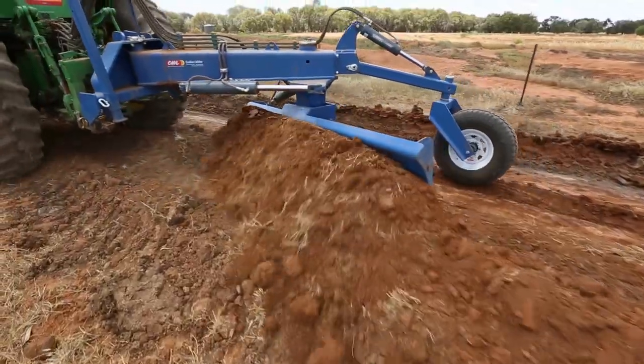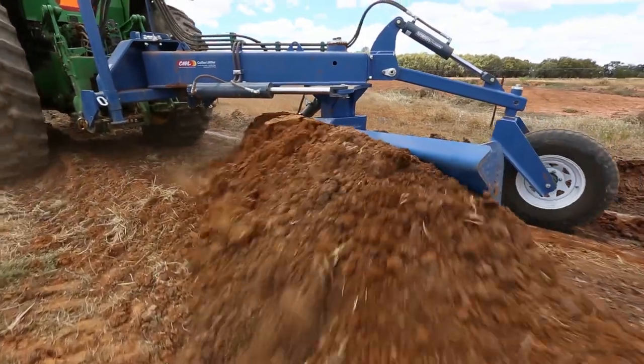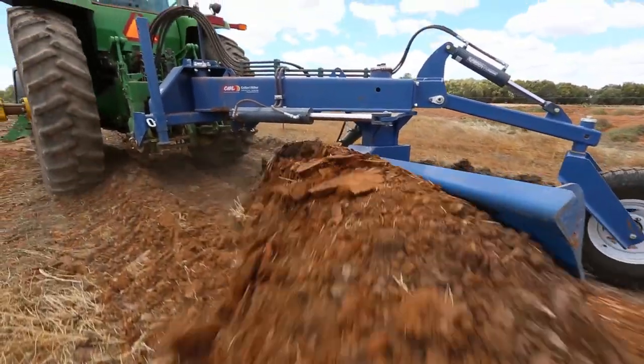We have a multitude of machines built by Collier Miller Engineering including a ripper, a three-foot linkage trailer, a cultivator, a nitrogen buggy, and we find their service excellent.